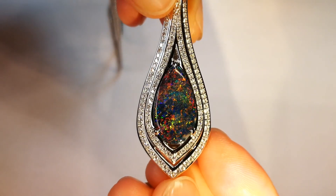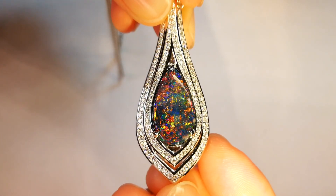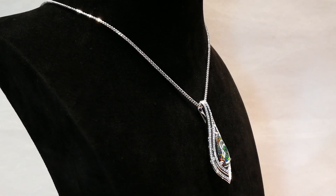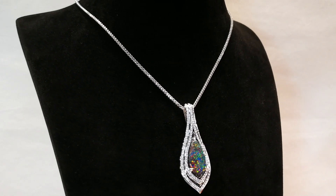It's full body potch all the way through it and the colors overlapping on top of each other. You've got the reds, the blues, the greens, the oranges — everything coming out of this stone.